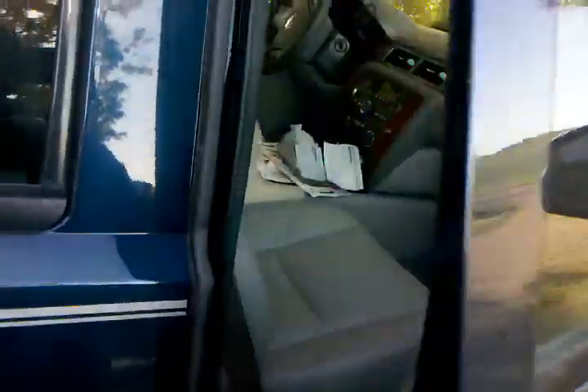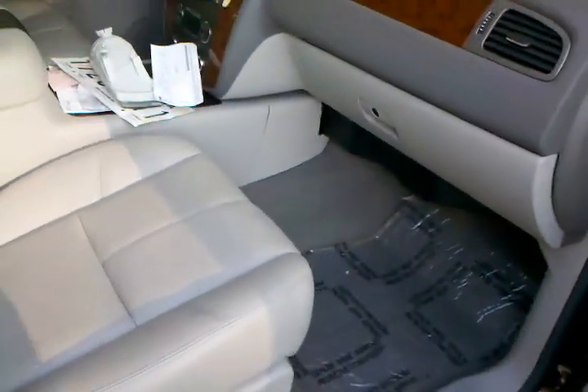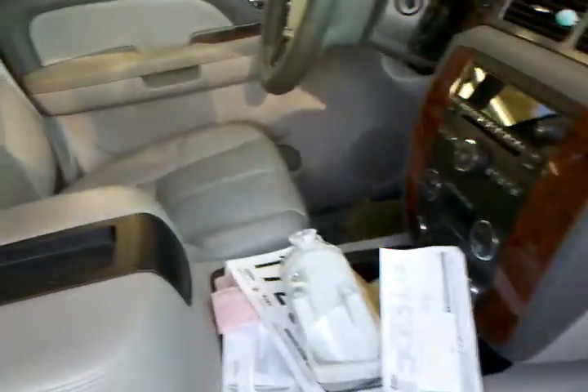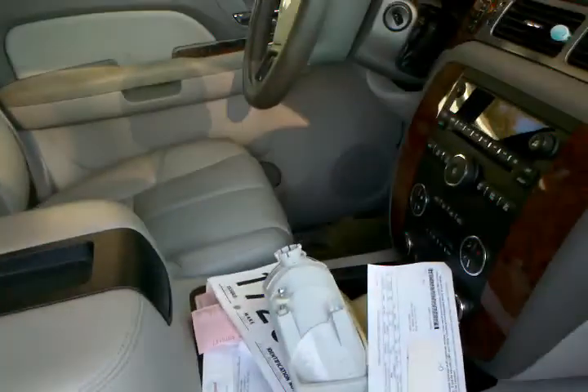I paid $8,200 for this truck, and that's a gift — it's only got 24,000 miles. It's still got this original plastic on the floor that was never peeled off. Whoever had it before was kind of a pig, though. I've been digging all kinds of junk out.